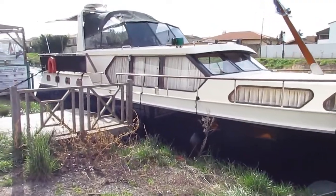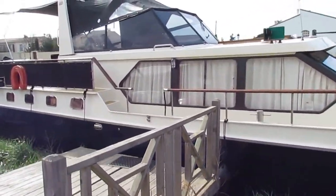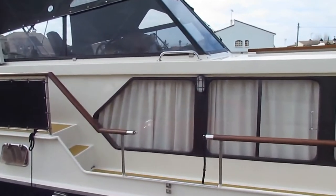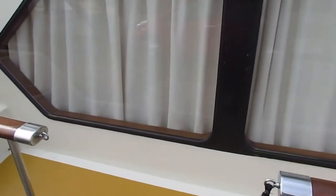Hello, I'm Graham from Boatshed Midi Canals. Just about to go on board a Valcruiser Royale. She's 15.8 meters long, 4.9 meters wide — a spacious, comfortable boat.